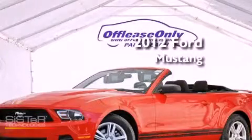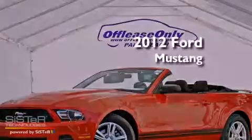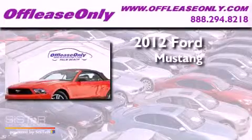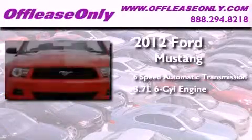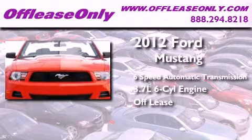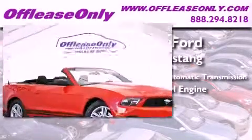This is a 2012 Ford Mustang. This car has a six-speed automatic transmission, a 3.7-liter V6, and having just come off lease, this Ford is in like-new condition.